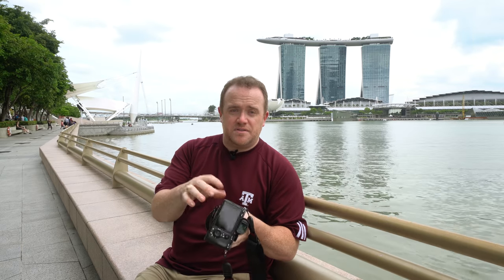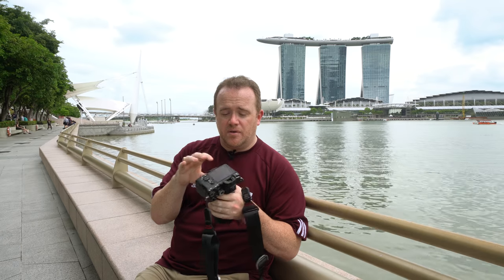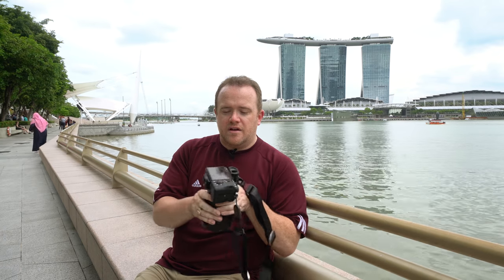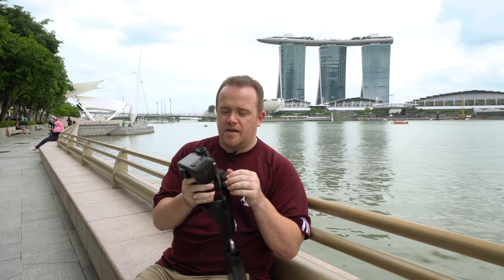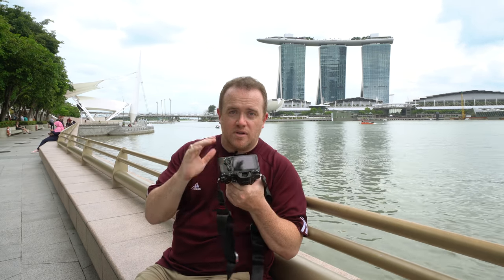Another thing that people said they wanted was a touch screen, and you have that now. I don't use it as much for still photos as I do for video, because with a touch screen you can do a simulated rack focus where you can change focus from one spot to another just by touching the screen. They also have an autofocus joystick, which is nicer than having to press directional buttons. Other than that, the top will resemble the A7R II, but the bottom and the dials will look more like the A9.